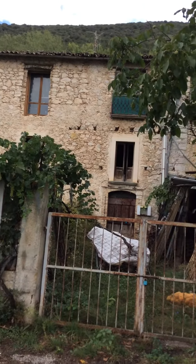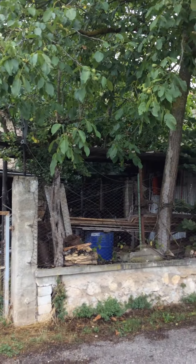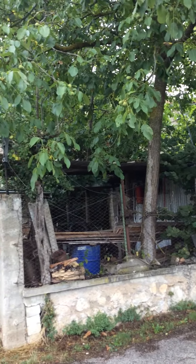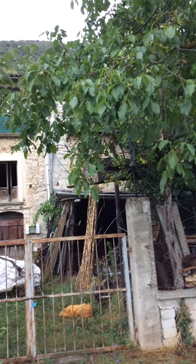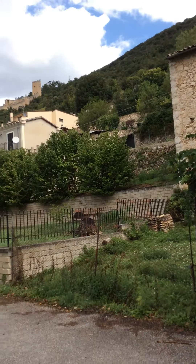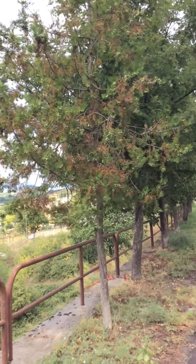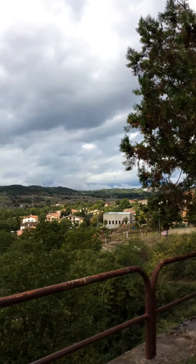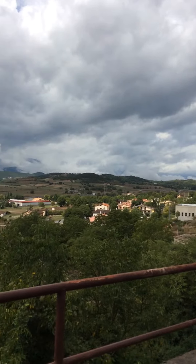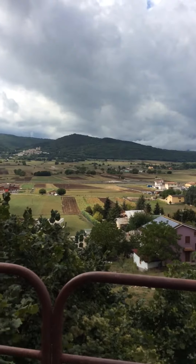Abandoned building. I think he's coming here.